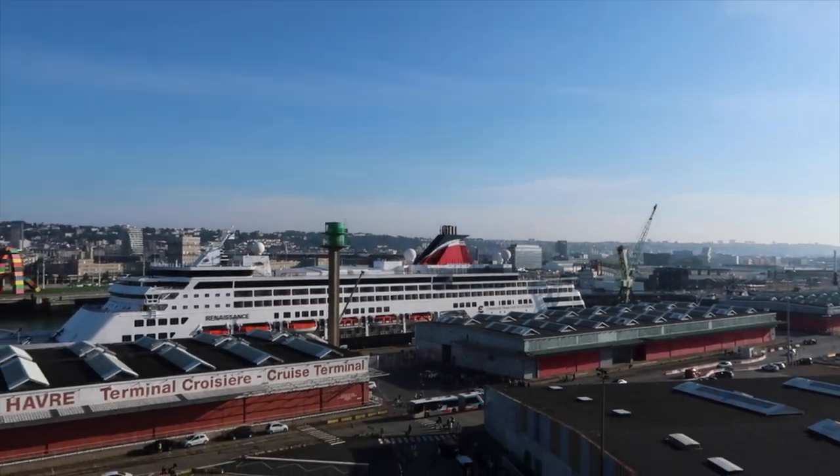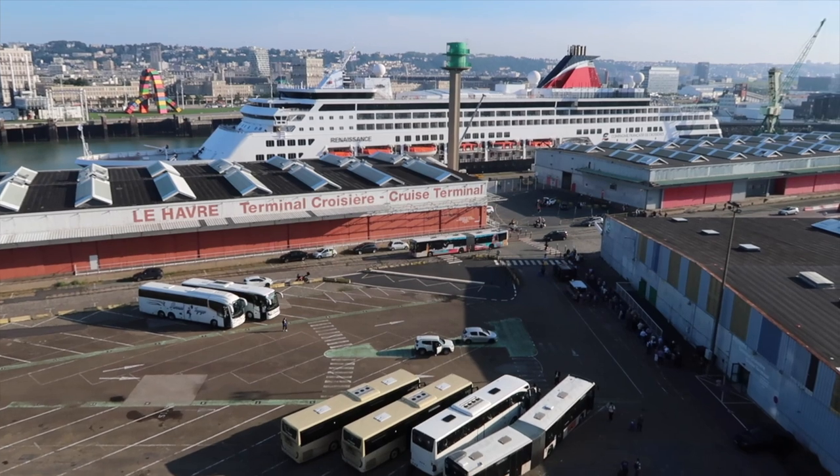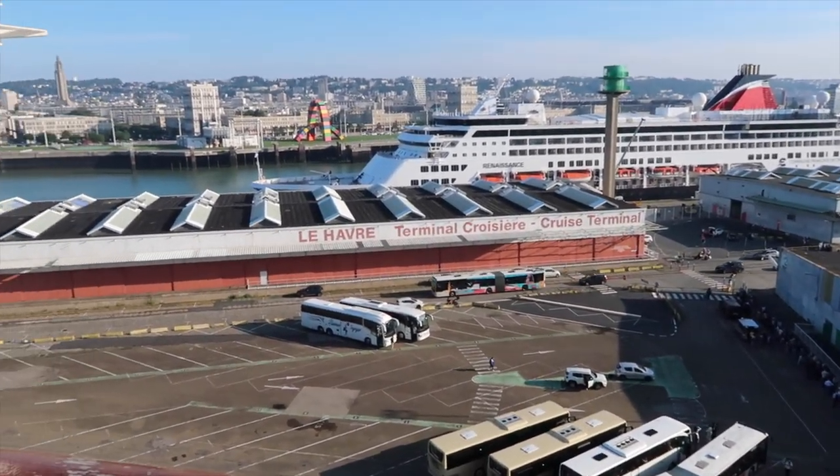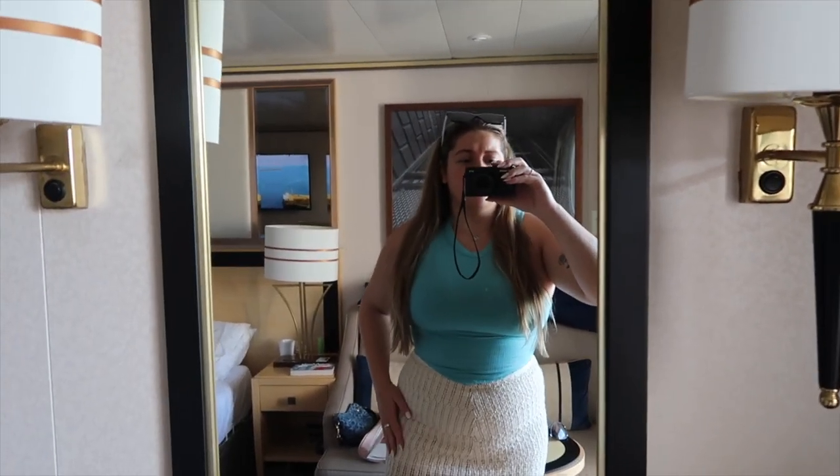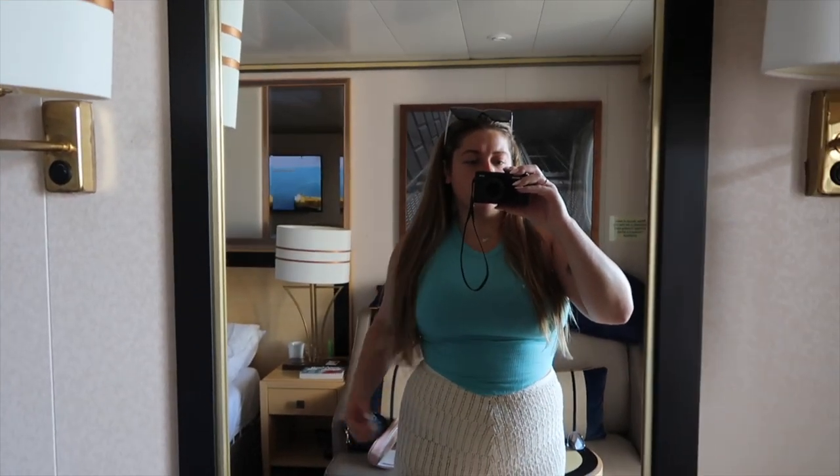It's so warm already and I think it's supposed to get up to like 27 degrees later. We're going to get on our shuttle bus — there it comes. I've just got out the shower and we are just getting ready. This is what I've got on at the moment — this knitted skirt and top combo. The skirt's from Zara, the top's from Urban Outfitters. I'm not sure if I want to go for my bandana Zara top instead — I might have a dramatic outfit change. We've had our breakfast in bed again this morning, which was really really lovely.